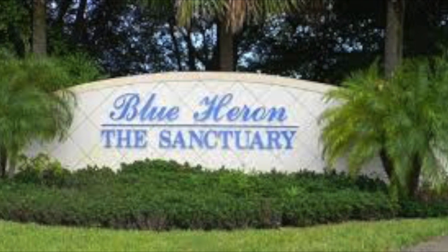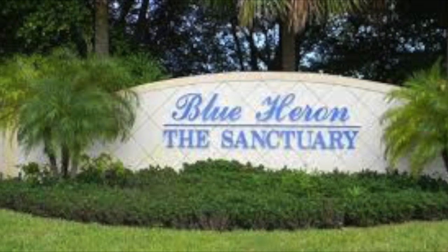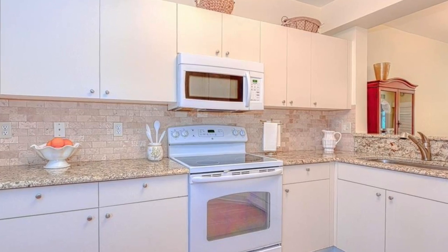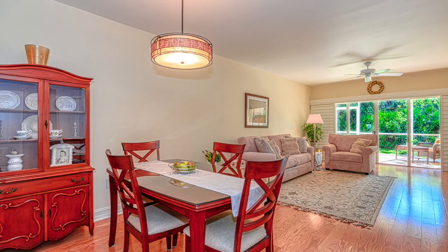Welcome to this gorgeous two-bedroom condo in Blue Heron. This home has tons of upgrades including beautiful wood flooring, granite counters, plantation shutters, updated appliances, and more. It has been impeccably maintained and is ready to move into.